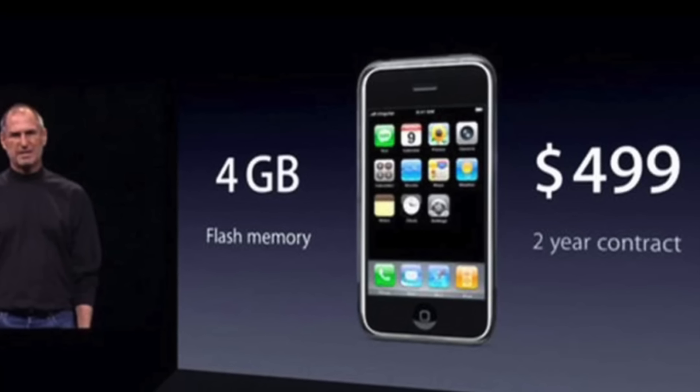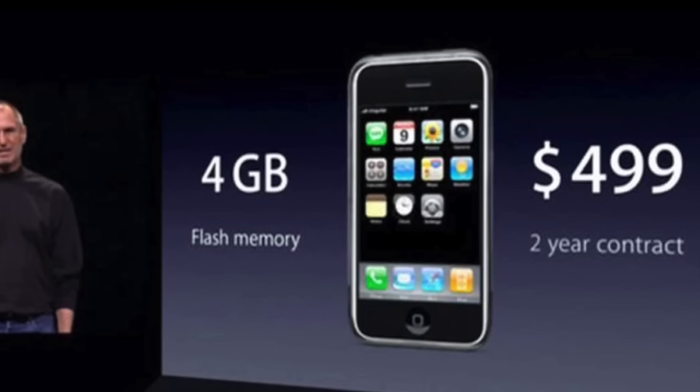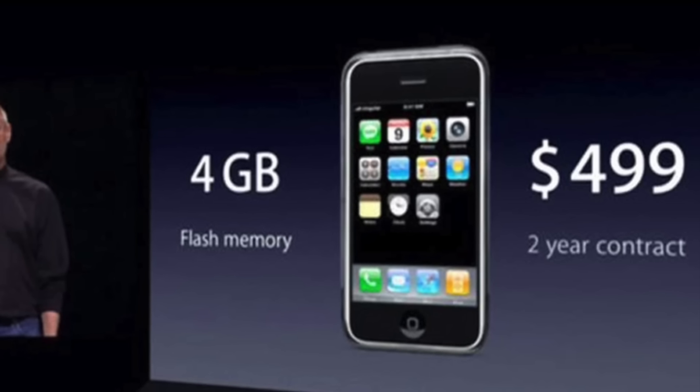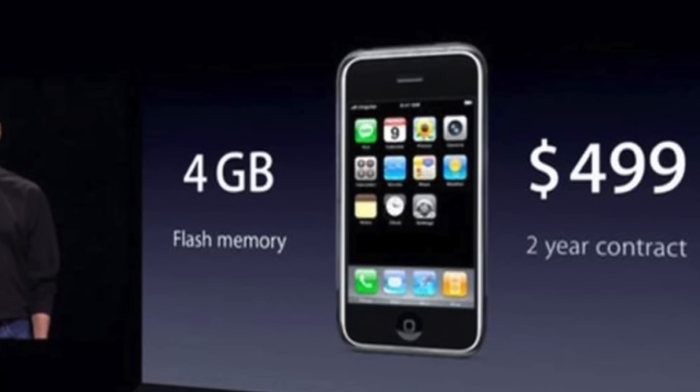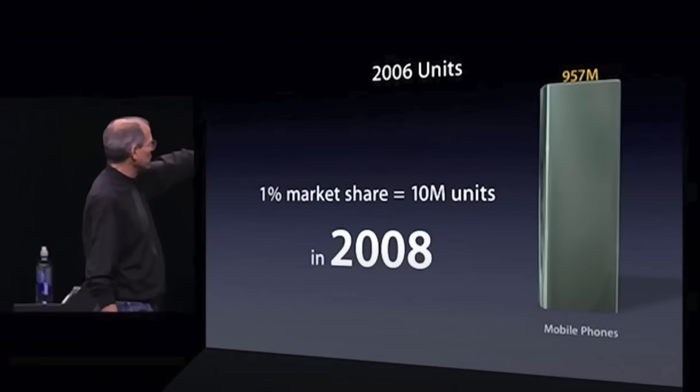Companies like Dell try to price low and sell a high volume of computers, while Apple's happy to sell a lot less as long as their margins remain high. That philosophy applies to every product they make. That's why when the iPhone debuted in 2007, it was the most expensive phone on the market, with many believing the price was out of reach for the average customer. But Apple didn't mind if only a fraction of customers bought their product. When Steve Jobs introduced the iPhone, he clearly outlined Apple's sales goal: hoping to capture 1% of the mobile phone market in 2008 — about 10 million units sold and about $5 billion in revenue for Apple.